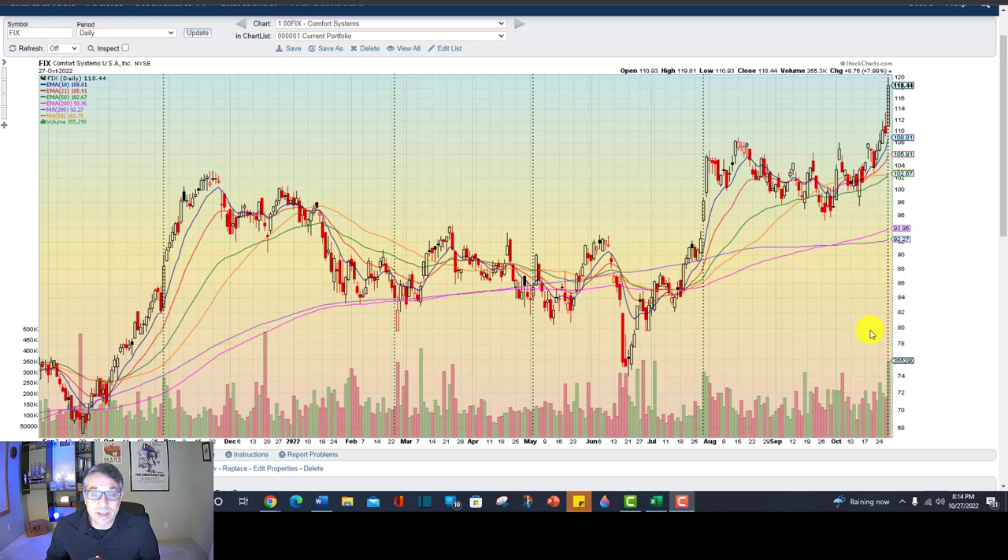I am NOT a financial advisor. I have been investing since 1996, marking up charts. I used to print them off at the printer and use my highlighters and Sharpies. I kind of miss doing that actually, but now I do it all on computer.